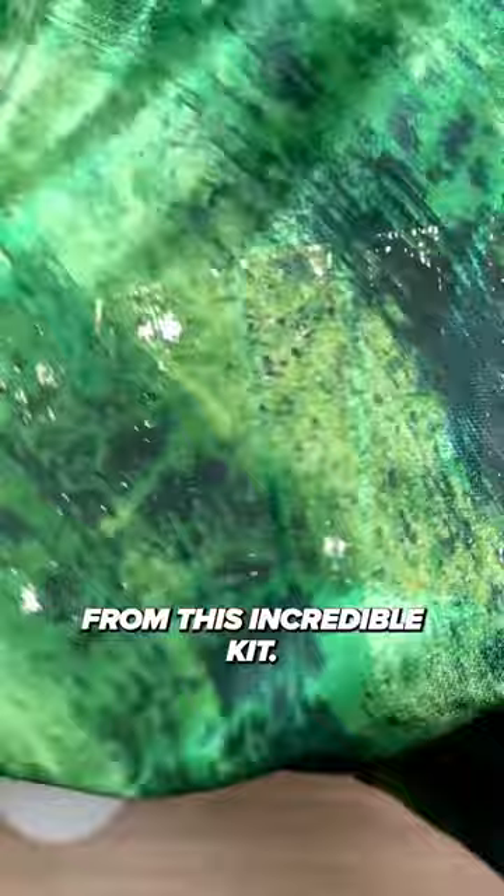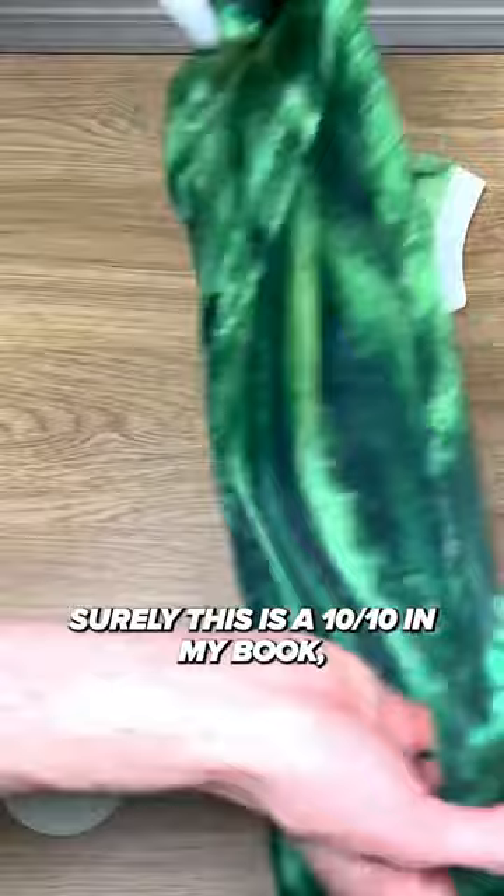Surely this is a 10 out of 10 in my book — how do you rate it? It's truly a one-of-a-kind design and I'm doing everything I can to buy it again. Share this video with a friend who loves kits.